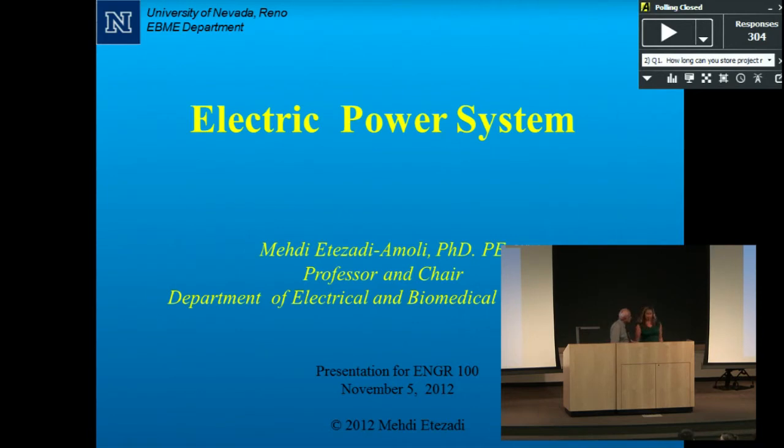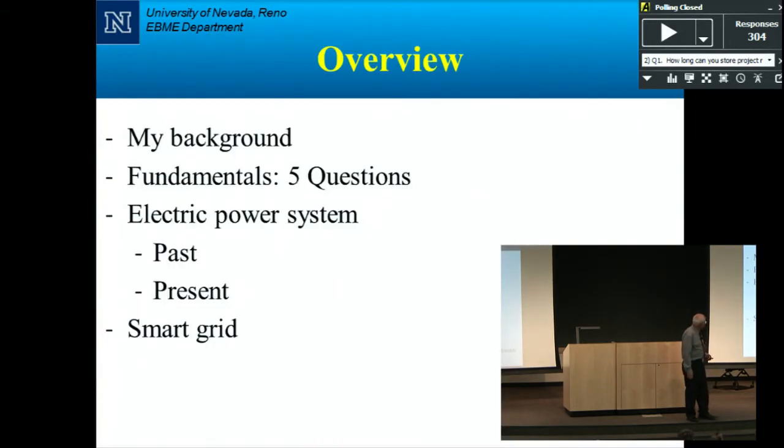Hello everyone. I'm going to take about 15 minutes to talk about a few things we do in electrical engineering — I think you'll have fun. I'll give you a little background on myself, then I have five questions to ask you. I'll talk about power systems — if you don't have power you really can't do much — and address why the lights are on when you need them. I'll cover the past and present of power systems, and touch on the smart grid, which is the buzzword of the day.